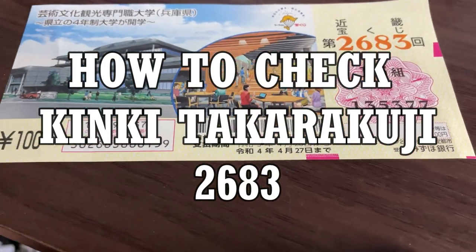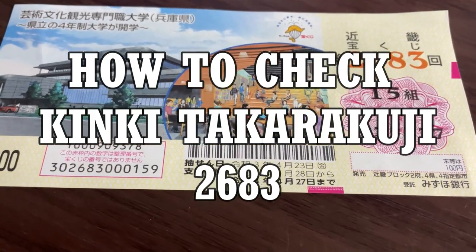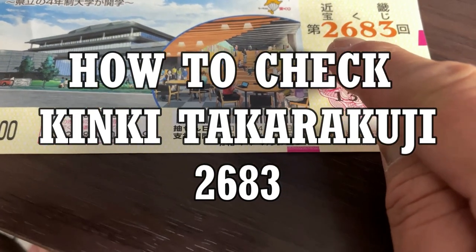Hello, my Lottery friends. It's James in Japan. It is April 30th, 2021. It's time to check our Kinky Takodakuji ticket for drawing 2683.